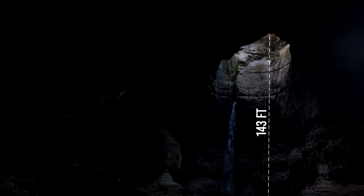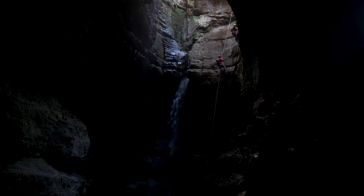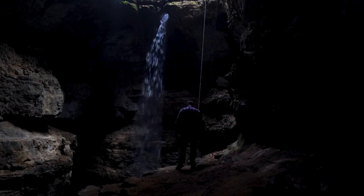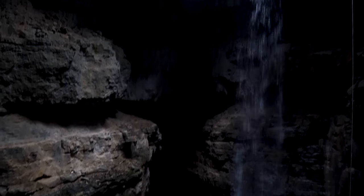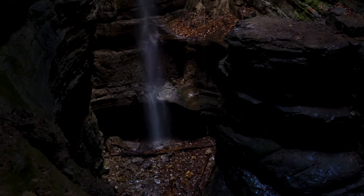The waterfall comes down the far side of the vertical shaft and echoes through the cave. You can rappel to the beautiful cave floor from the top entrance if you choose to do so. You must bring your own gear, including a helmet, ropes, and anything else you may need. A helmet is required for everything — walking, climbing, and any rope-related activities. There are only three rig points for rope allowed at the top of the pit.